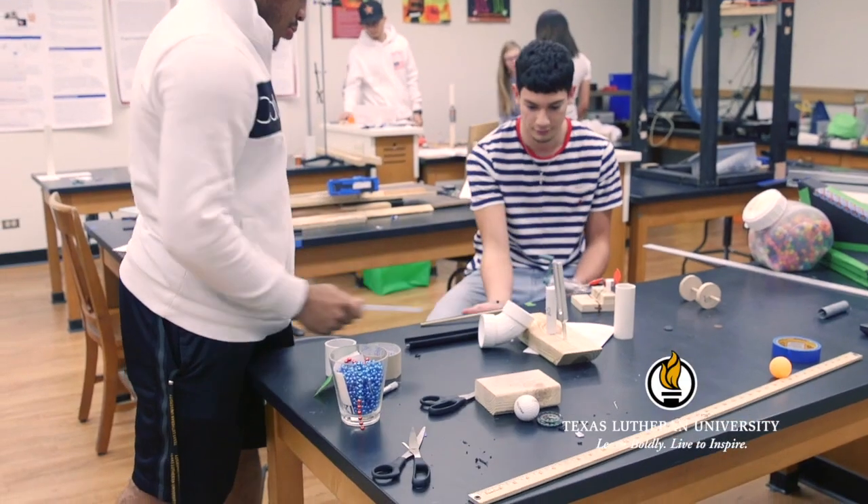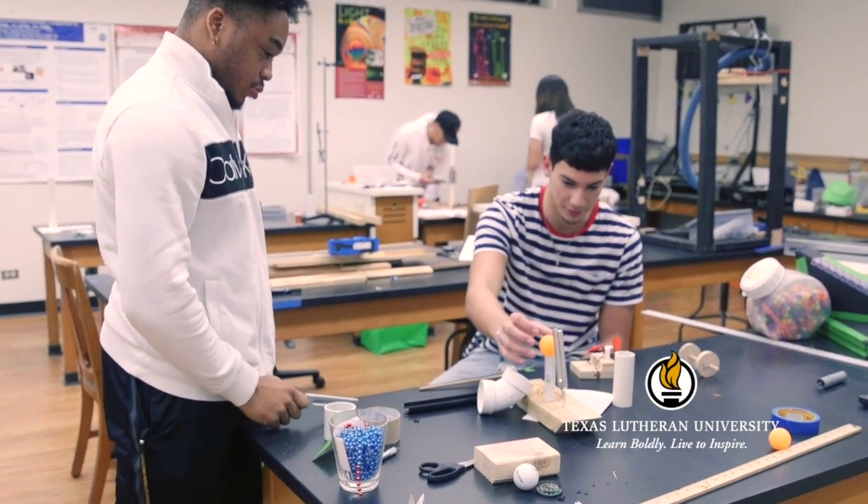In physics we have an applied physics program where we train students who intend on careers in engineering, having lots of hands-on activities, labs, projects, things like that.